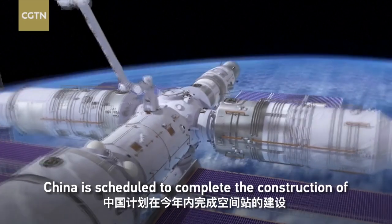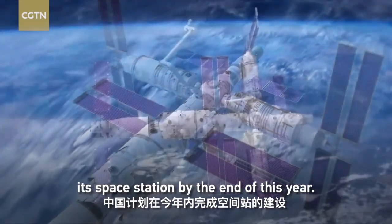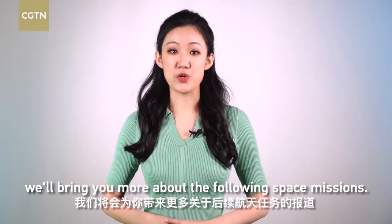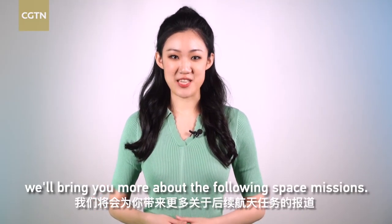China is scheduled to complete the construction of its space station by the end of this year. Stay tuned to CJTN — we'll bring you more about the following space missions.